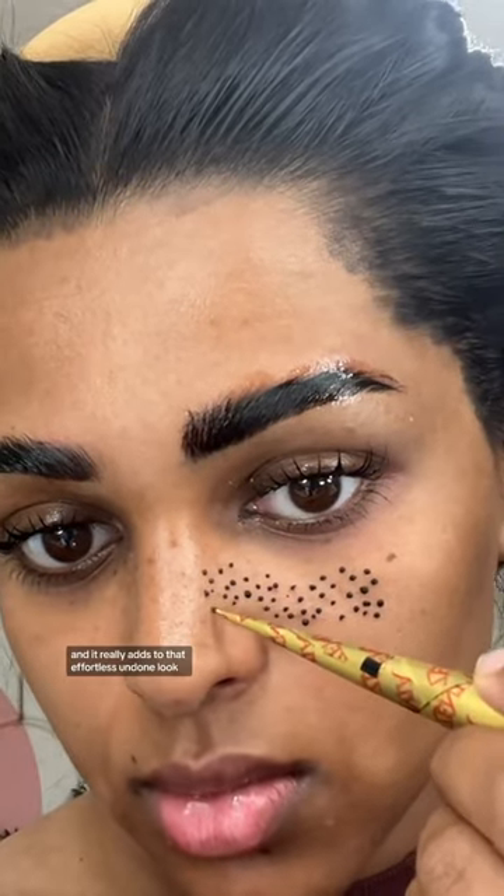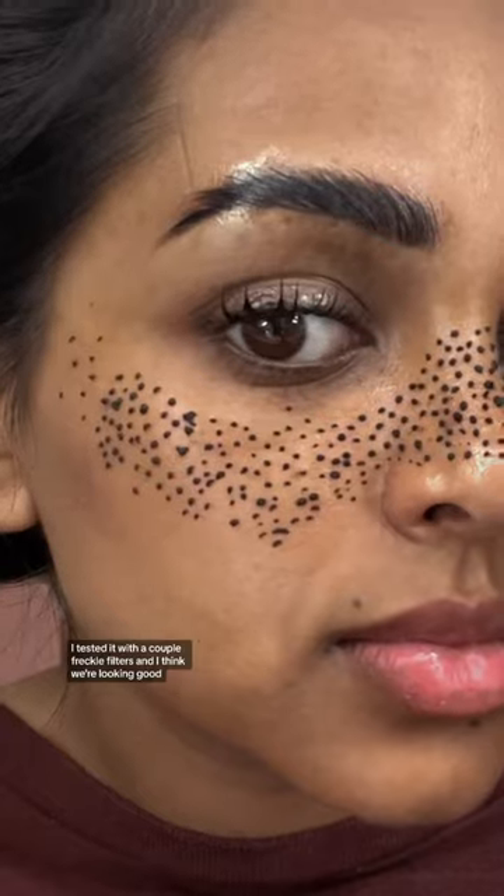Henna's traditionally used on the hands and feet, and you apply it in traditional designs like peacocks and flowers, but today we're going experimental and doing some henna freckles. I think freckles are so beautiful, and it really adds to that effortless, undone look. I like doing it with henna because it won't wash off. I mainly put it around my nose and cheeks to get that sun-kissed look. I tested it with a couple freckle filters, and I think we're looking good.